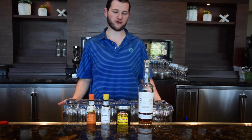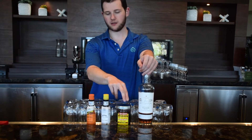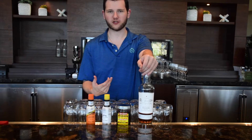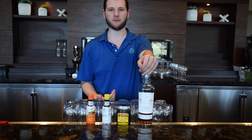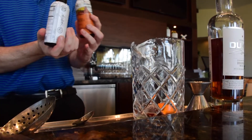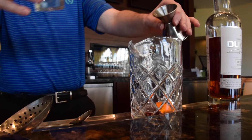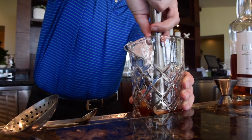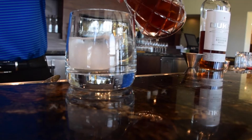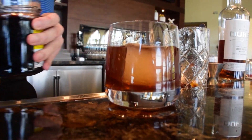The second drink is the Mesa Verde Old-Fashioned. We use Duke's bourbon, Luxardo cherries, regular Angostura bitters, orange Angostura bitters for extra orange element, and turbinado syrup. Take the Luxardo cherry, add an orange peel, two dashes each of regular and orange Angostura, and an ounce of simple syrup — muddle that together. Then add three ounces of bourbon, give it a quick stir, strain into a fresh glass over ice, and add a fresh Luxardo cherry for garnish.